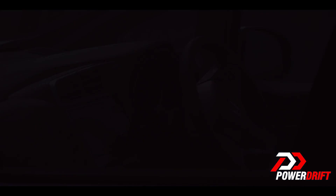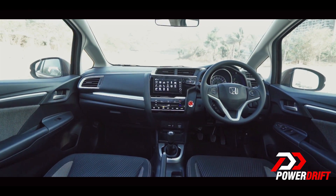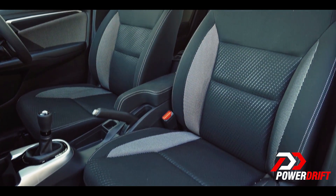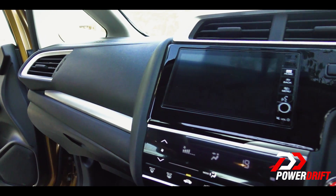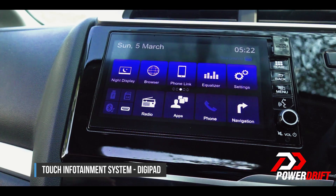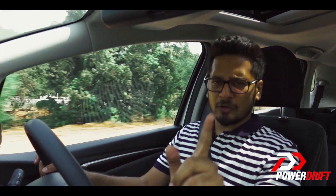Honda's man maximum, machine minimum philosophy means that there is an insane amount of space on the inside. The seats are comfortable and have an interesting pattern to them, with double stitching. The dash has silver accents and now houses a touchscreen HDMI display. It's great to have an HDMI display in your car — you can watch videos or movies in your free time while travelling, hopefully not when you are driving.